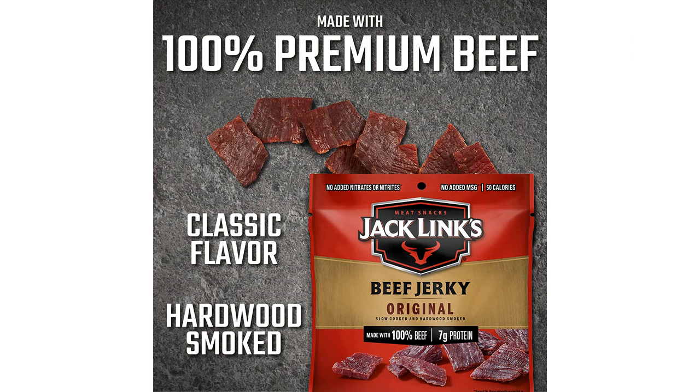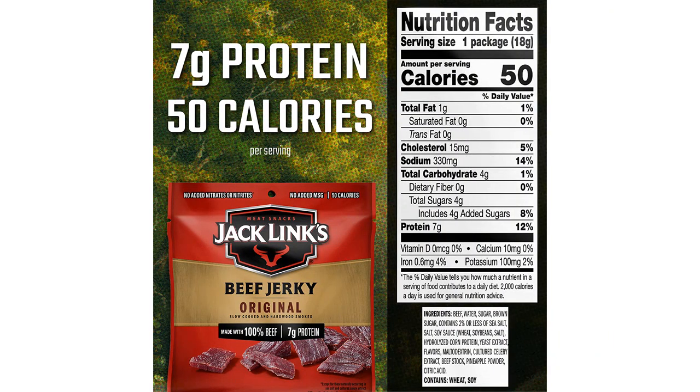The packaging is also A+, as each bag contains a perfectly portioned amount of jerky that is great for packing in lunches or taking on the go. I love that I can easily throw a few bags in my bag and have a healthy snack option readily available.